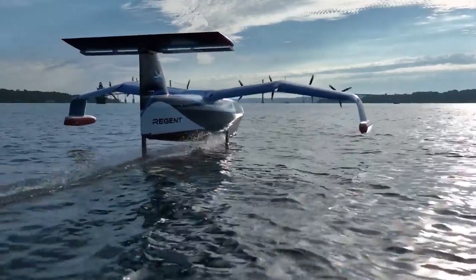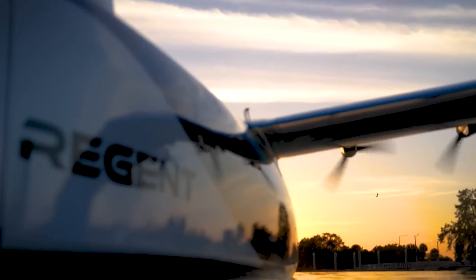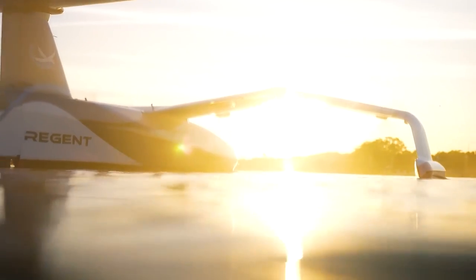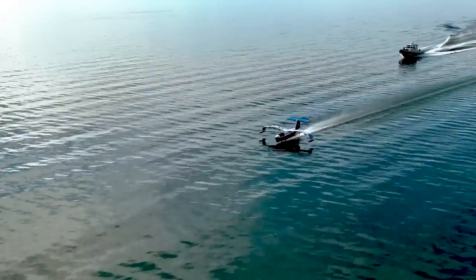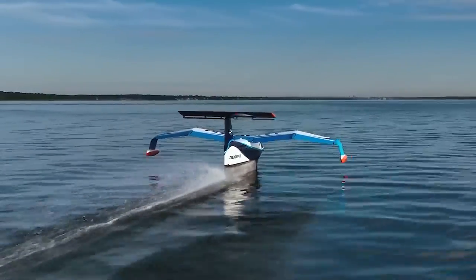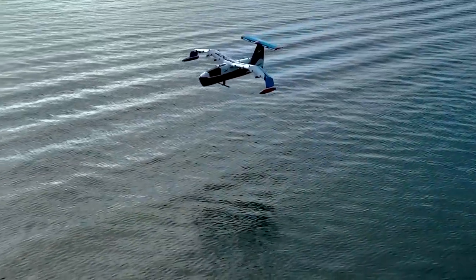So far, the team has only a model to show the technology, but their plans are big. By 2025, their first vehicles will appear in the USA, and then all over the world. Their specifications are expected to be as follows: three modes of operating — sailing, flight in ground-effect vehicle mode, and normal flight. The capacity is 12 people, the range is 184 miles, and the speed is 180 miles per hour.